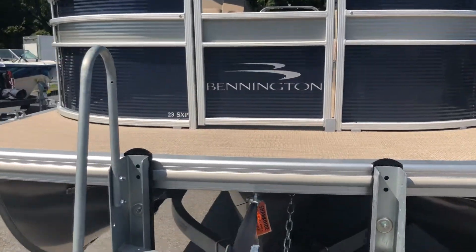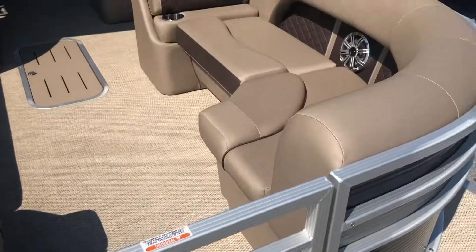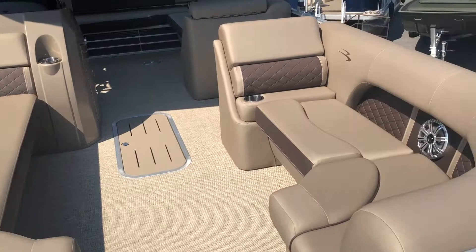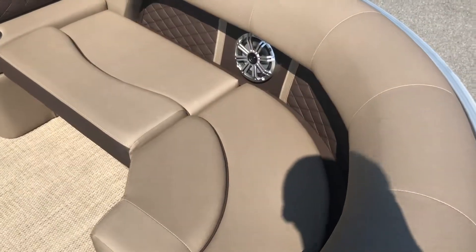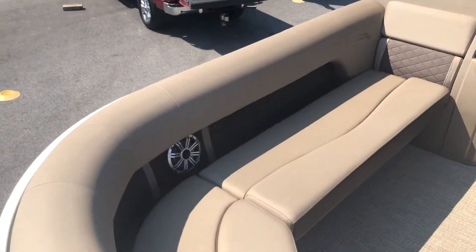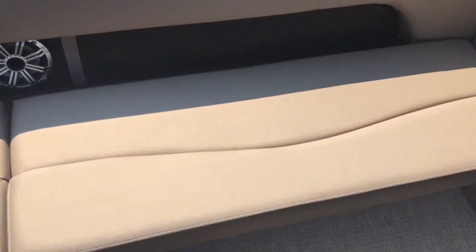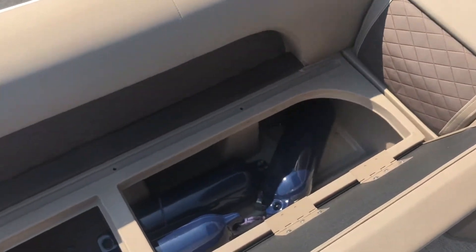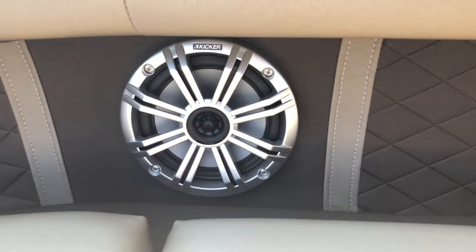Moving up inside the boat, the flooring is a beige woven seagrass vinyl flooring. The interior is a platinum color with an espresso accent, and the espresso accent features a diamond pressed upholstery upgrade. The seats also feature an 80 cutout. Moving to the features of the seats on the left side of the boat, all of the seats open up for storage underneath. Currently under these seats we have placed the fenders for the boat. In the 80 cutout we have our upgraded Kicker speakers.